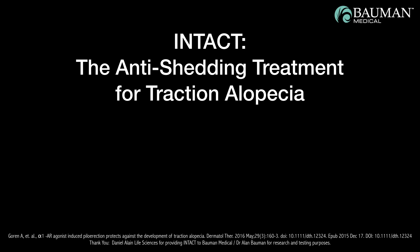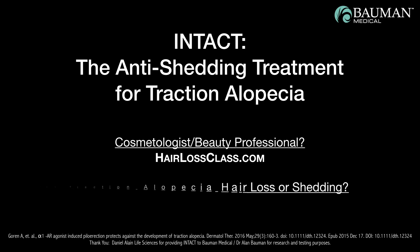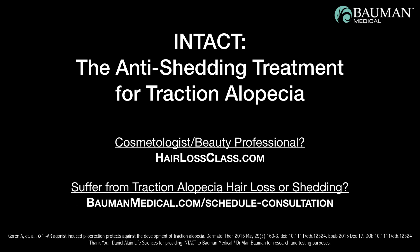This has been Dr. Alan Bauman at Bauman Medical Group with the Intact Hair Shedding Challenge. The Intact Treatment for Traction Alopecia is available for hair loss sufferers at Bauman Medical as well as in beauty salons and barbershops around the country. If you are a cosmetologist or beauty professional and you'd like to learn more about how to provide the Intact Treatment at your place of business, please go to hairlossclass.com. If you are suffering from Traction Alopecia, hair loss, or shedding, please visit BaumanMedical.com to schedule a consultation. We'd like to thank Daniel Lane Life Sciences for providing Intact to Bauman Medical for research and testing purposes. Thank you for watching — take care and to your hair's health!